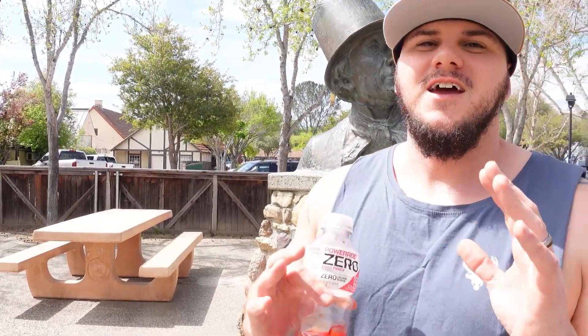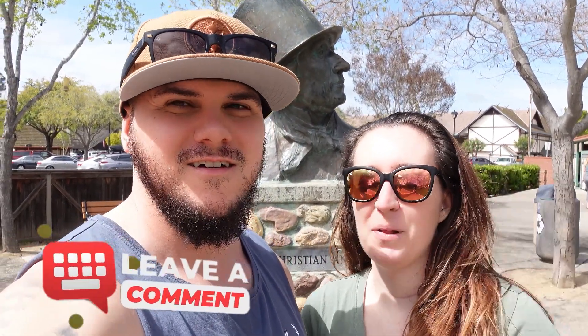This is Hans Christian Andersen, and here in Solvang they were given this statue. He is the individual who wrote The Little Mermaid, The Ugly Duckling, and other fairy tales — obviously a Danish author. The town was given this statue by the friends of the Danish community, and he just sits here in this beautiful park in the middle of Solvang.